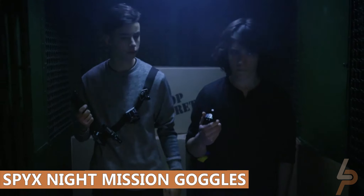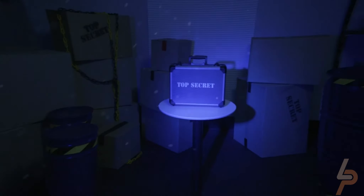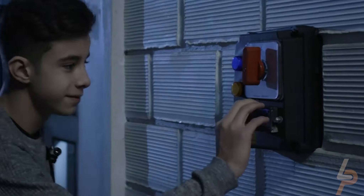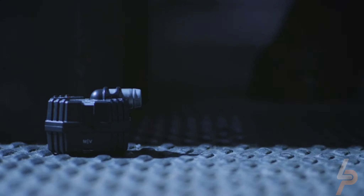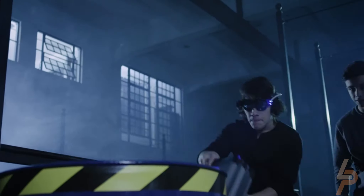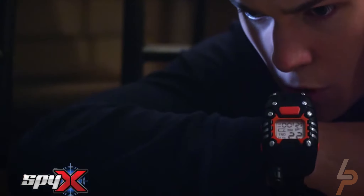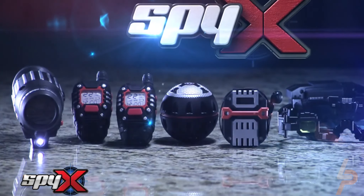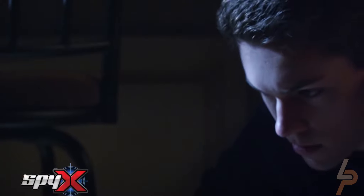Spy X Night Mission Goggles. High-tech and comfortable to wear, these night vision goggles feature twin LED light beams that allow you to see up to 25 feet away in the dark during your night missions and activities. Keep track of another spy child in the dark. The spyware glasses for kids won the Tillywig Top Fun Award. The successful spy deserves a well-designed tool for secret night missions. The spy eyewear toy features a comfortable headset with battery pack and adjustable head strap, allowing for hours of spy play, hands-free and ready for anything.